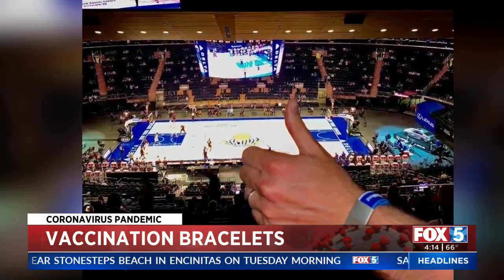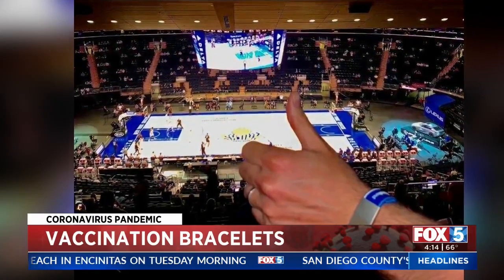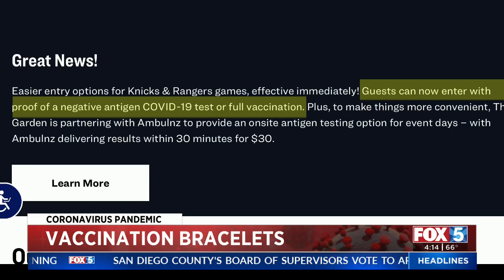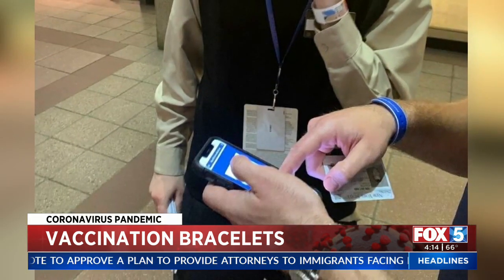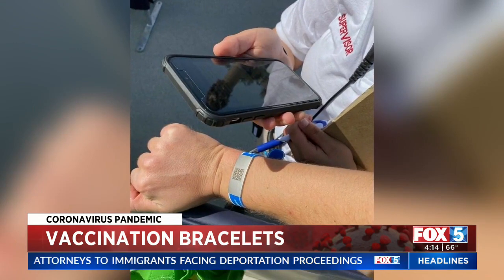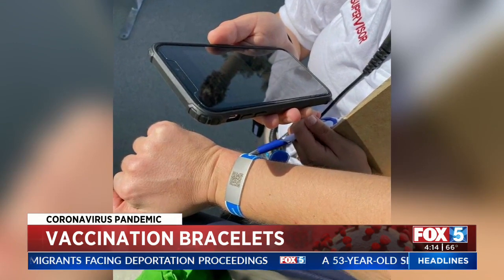In fact, one customer sent him a photo from a Knicks game at Madison Square Garden in New York. The policy at the arena reads: guests can now enter with proof of a negative antigen COVID-19 test or full vaccination. He said the worker led him through after pulling up the record from the bracelet.